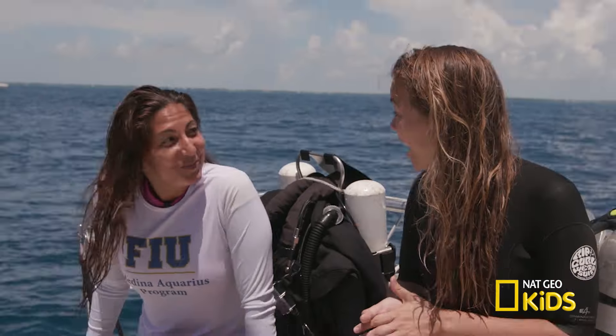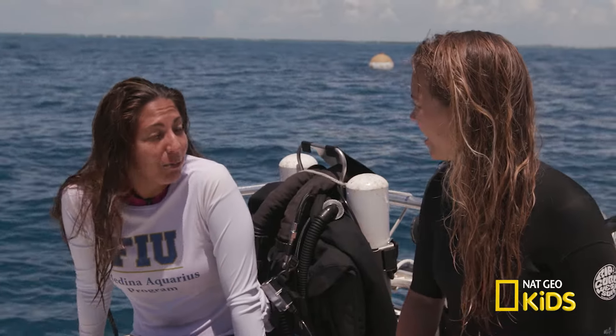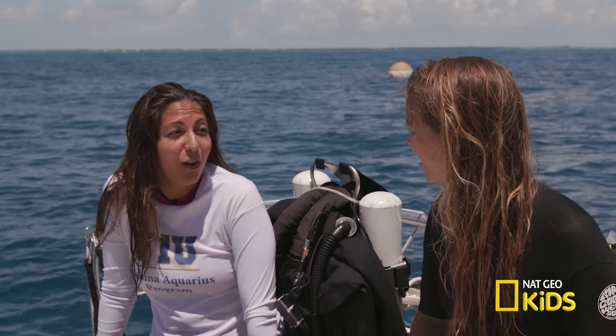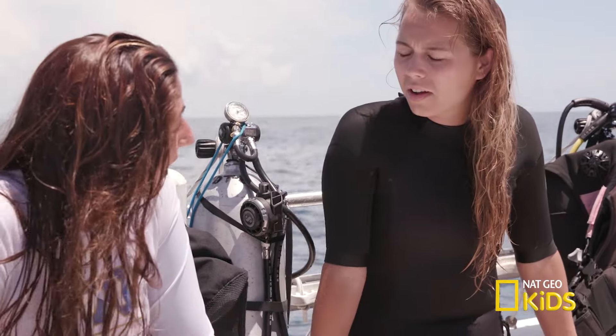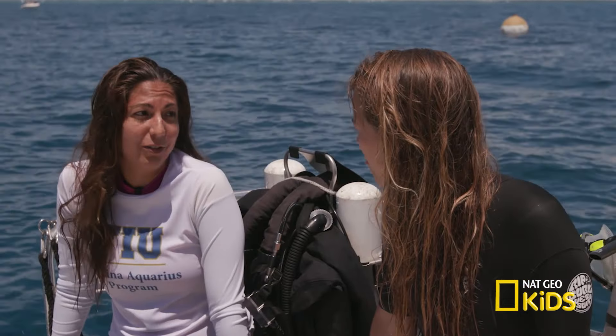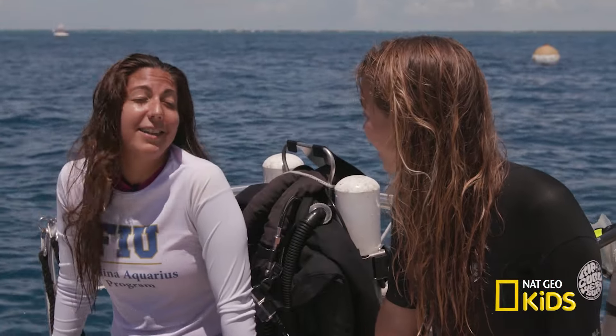Eileen, that was such a cool dive. Can you tell me again what you do? Basically, my job is to connect the missions that we're doing at Aquarius to kids all over the world. We actually have Wi-Fi underwater, and we can live link with a group anywhere in the world, anywhere, anytime — and basically bring the coral reef of the Florida Keys to the kids.